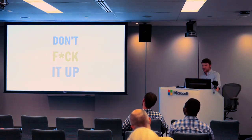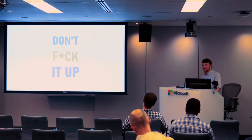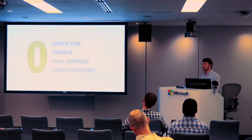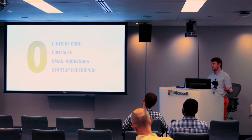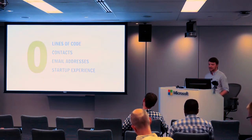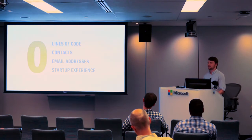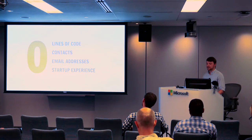Going into this project, Andy and I knew we didn't want to waste a lot of time. We wanted to minimize our chance of failure. We really wanted to try to get things right, especially since this is what we started with back in October — we had no code, we didn't have any contacts, we didn't know anyone in the WordPress community, we had no email addresses, and I myself had zero startup experience. I had never built a product from nothing. So this was kind of daunting.